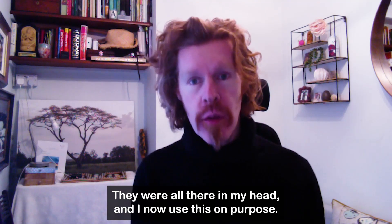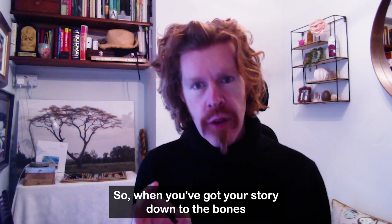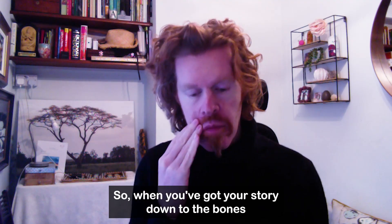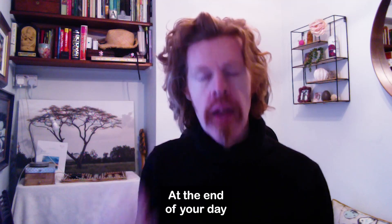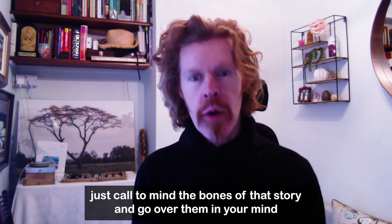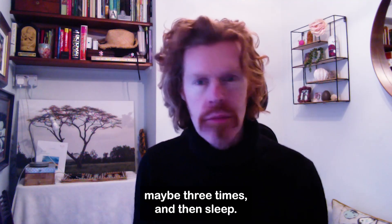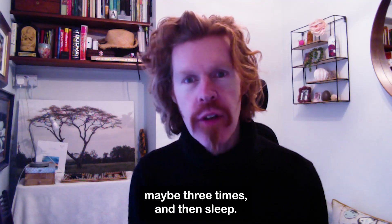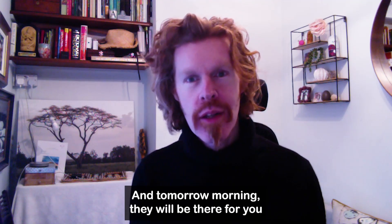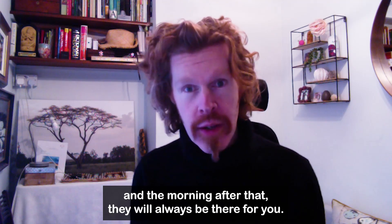And I now use this on purpose. When you've got your story down to the bones, at the end of your day, when you're in bed and getting ready for sleep, just call to mind the bones of that story and go over them in your mind, maybe three times, and then sleep. Tomorrow morning they will be there for you, and the morning after that, they will always be there for you.